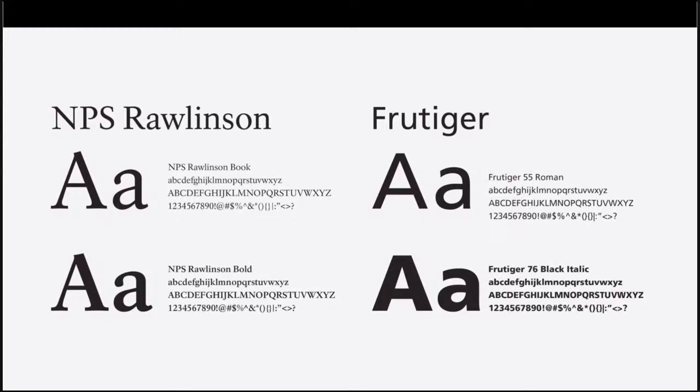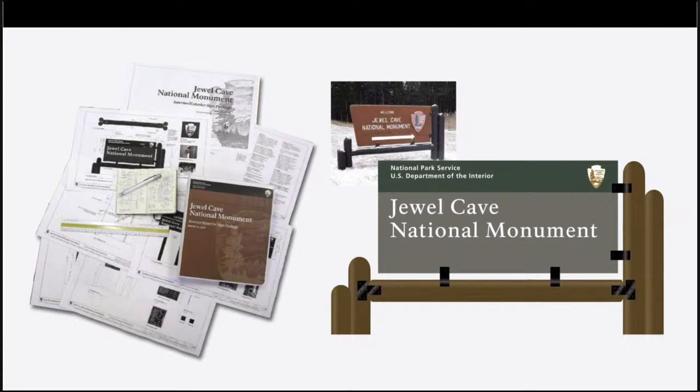In 2001, Harpers Ferry Center implemented the NPS National Sign Program using the standards manuals developed by Meeker and Associates. The sign program designers provide a range of services from complete master plans to advising on individual signs. Here is an example of a drawing package they created for signs at Jewel Cave National Monument. It included a new park sign that merged the new typographic standards and modern design with local materials that showcased the nature of the park.